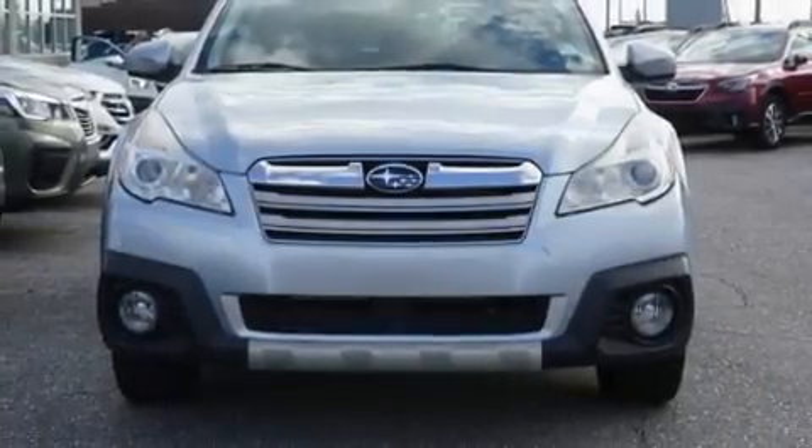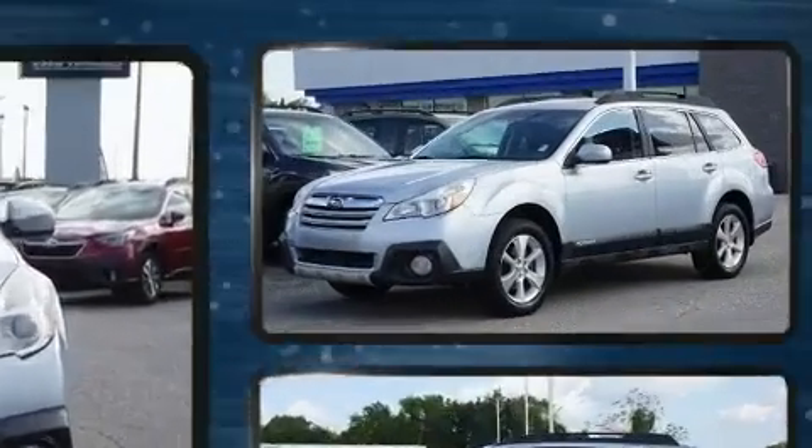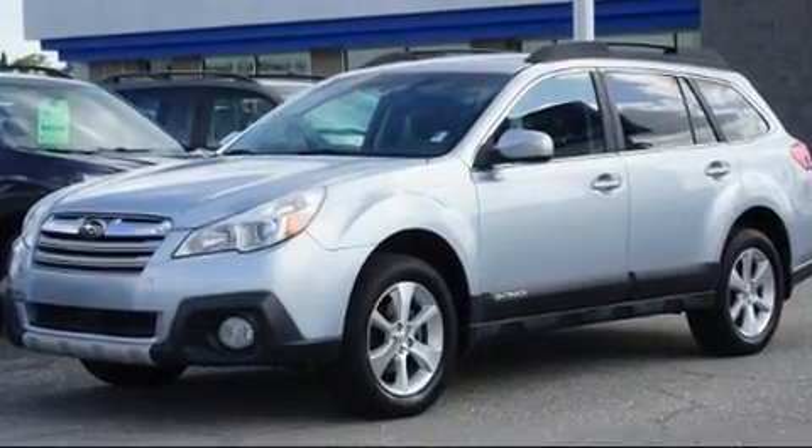You can expect a lot from the 2014 Subaru Outback. It features a continuously variable transmission, all-wheel drive, and a 2.5-liter four-cylinder engine.